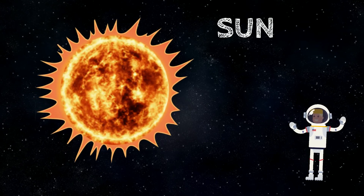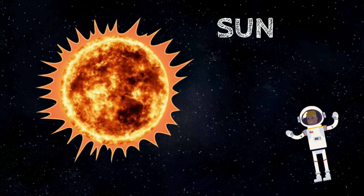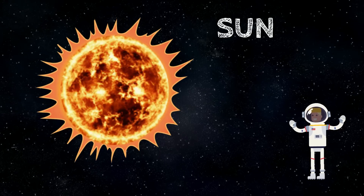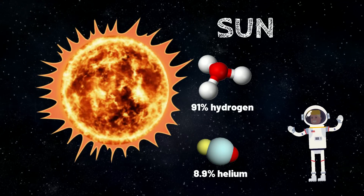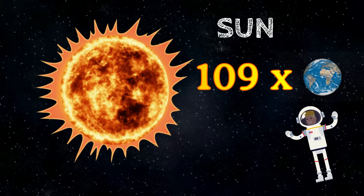The Sun is by far the largest object in our solar system. The Sun is a giant raging ball of fire powered by nuclear reactions, and it provides the energy and light that sustains life on Earth. The Sun is made up of hot gas — about 91% hydrogen and 8.9% helium.